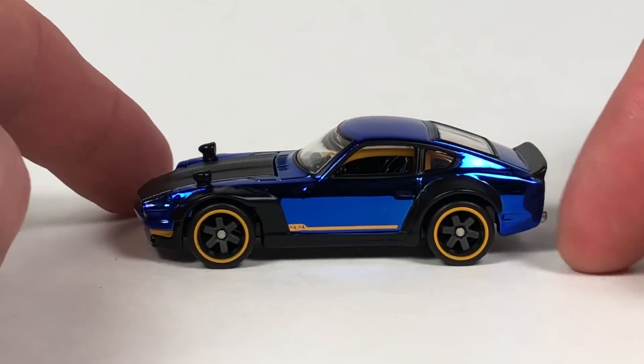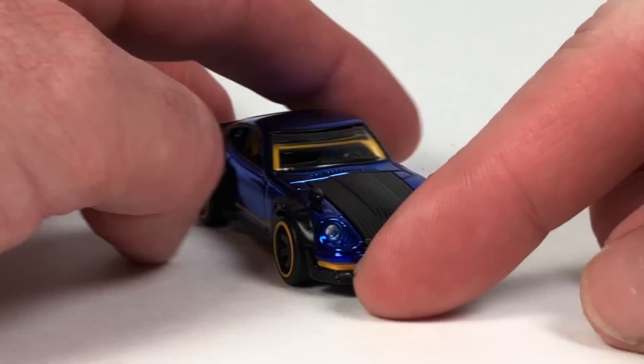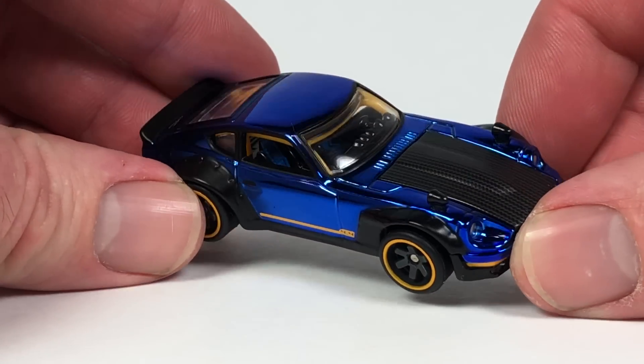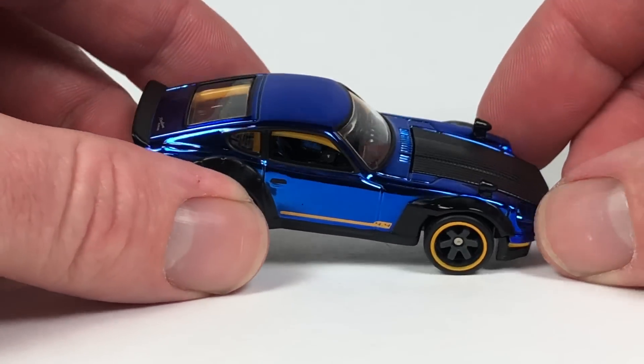Datsuns, Nissans — always been a big fan of them, so this was definitely a must-have for me. Also the seats in the interior are detailed — they're black and blue, two-toned, if you can see that.